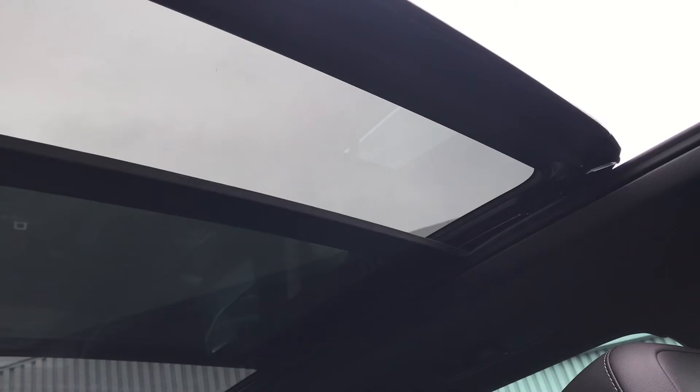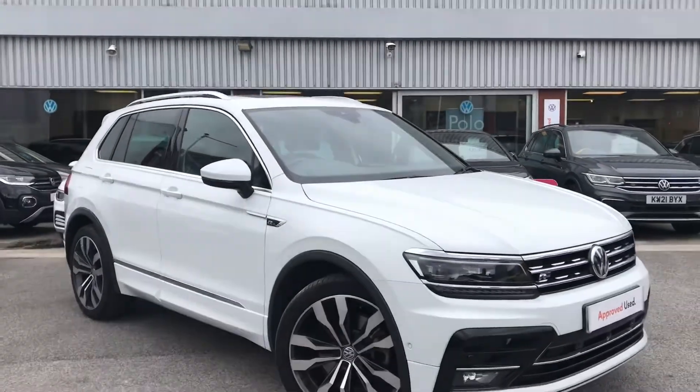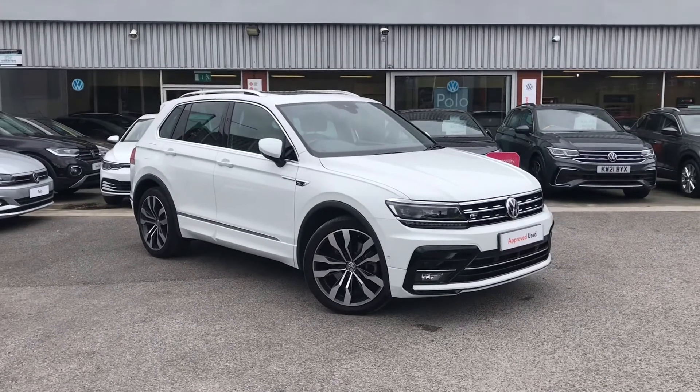Probably my favourite feature about the car is this outstanding panoramic sunroof. Its colossal size means everyone in the car can reap the benefits — it offers a diverse and dynamic driving experience, giving a skyline view and access to fresh air and light when opened. Great for those summer drives.